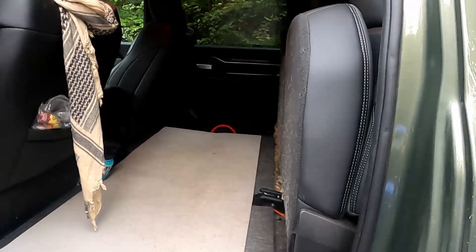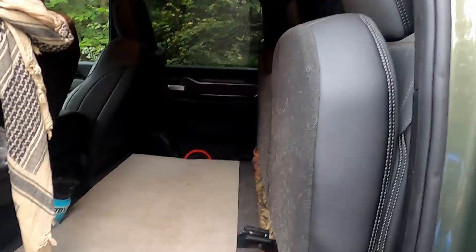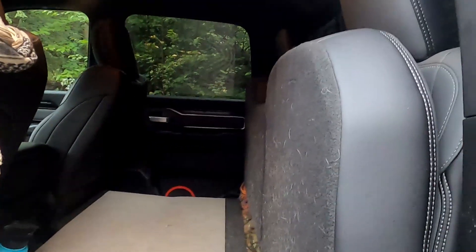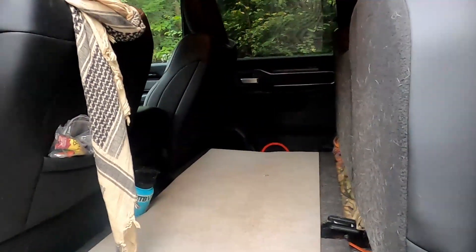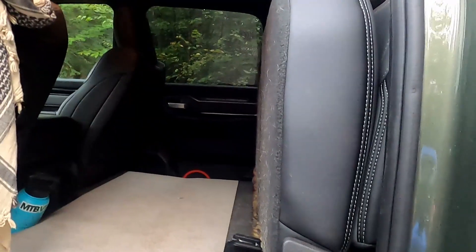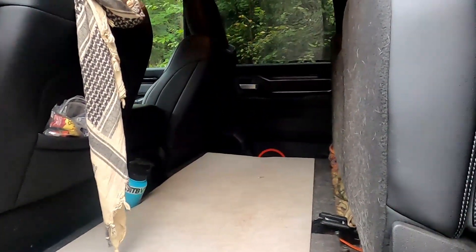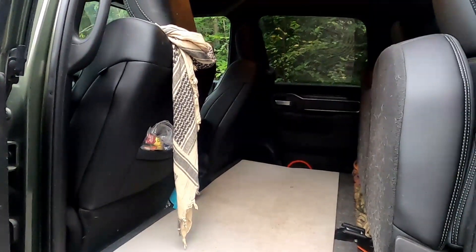I still haven't done much with the back seat, but I do plan to remove it to gain the extra space back there — it's probably just about a foot of space. I was looking at the Goose Gear rear seat delete, but it's upwards of a grand for both sides and I don't want to pay that. I also want to make something a little higher so the platform can fit my rifle case underneath it and still have the platform for the dogs. I fit three large dogs in here no problem.